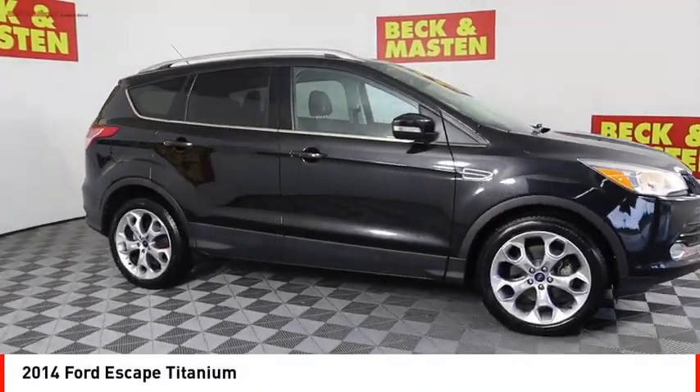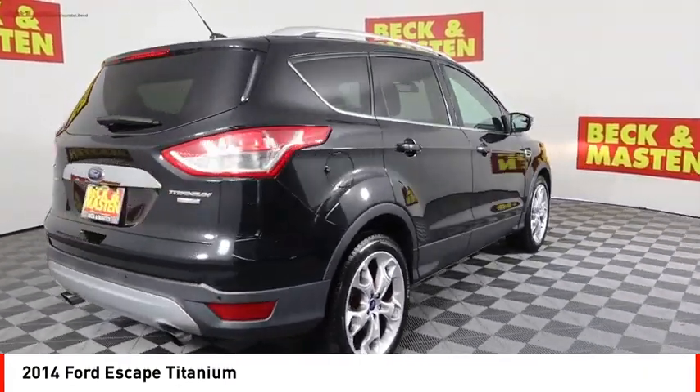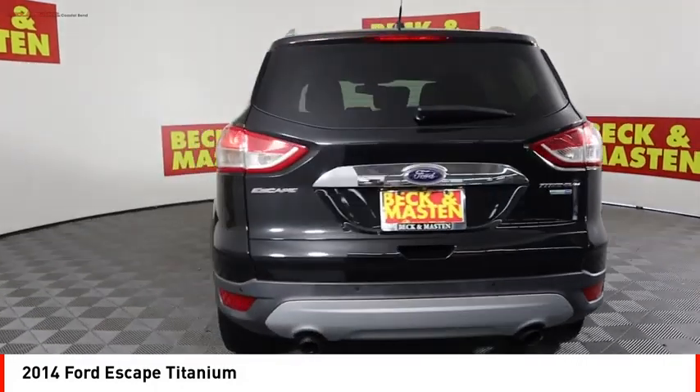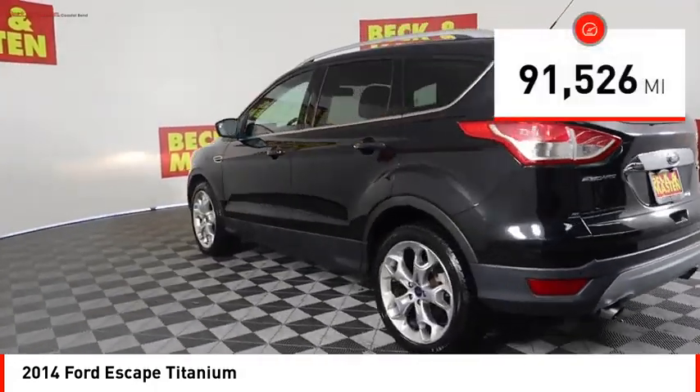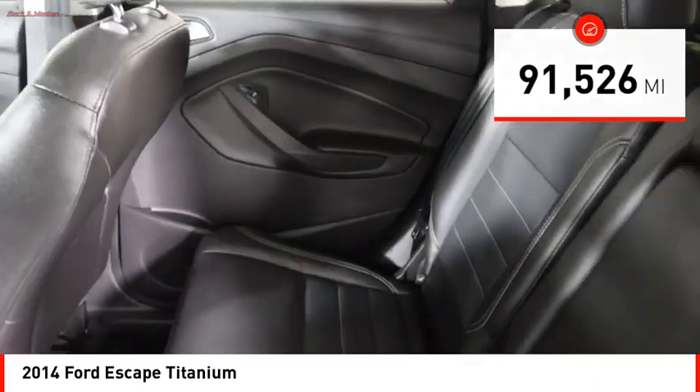We are pleased to show you the 2014 Escape. Gas engines flex, tow, sip, and go with Ford Escape. This vehicle has less than 95,000 miles. Here are some of this vehicle's great options.